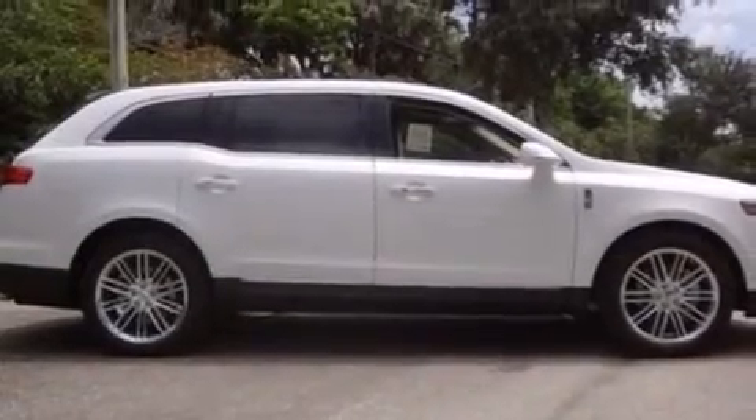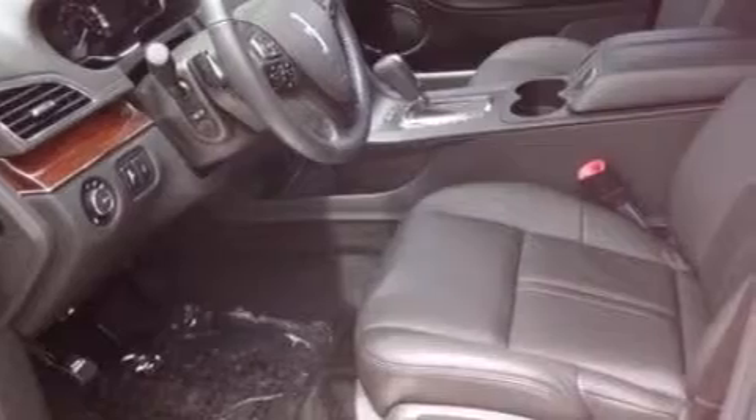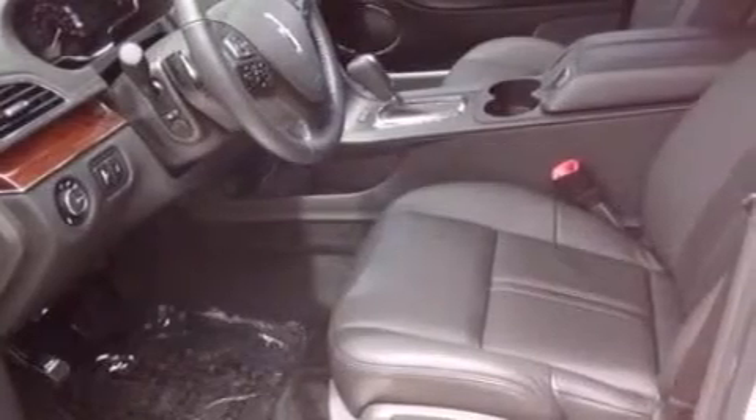A rear spoiler, an anti-lock braking system, a power rear lift tailgate, and the leather seats provide great support and create an overall luxurious feel.